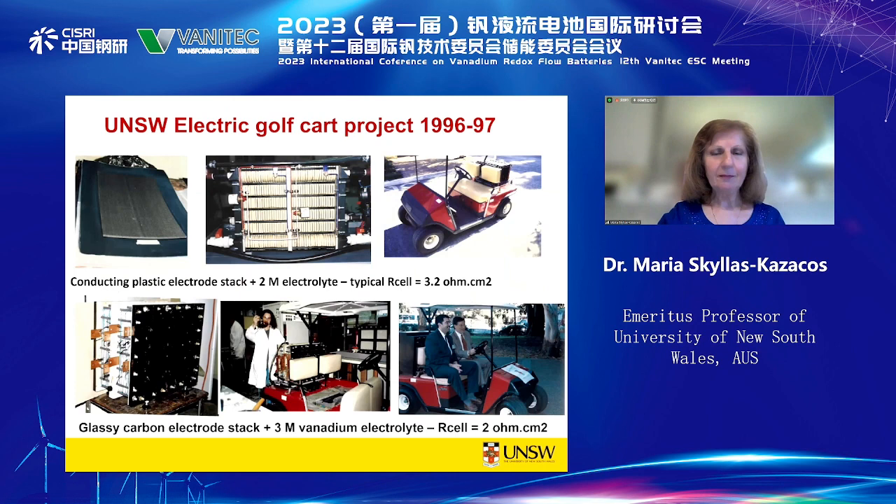In 1996–97 we started working on the application of Vanadium batteries in mobile applications, because everyone was interested in the possibility of exchanging electrolyte for refuelling. So we acquired an electric golf cart and built a couple of different prototypes with the tanks underneath. During the period we had it on campus, we had a lot of visitors, including one of our ministers seen riding on the golf cart back in 1997.